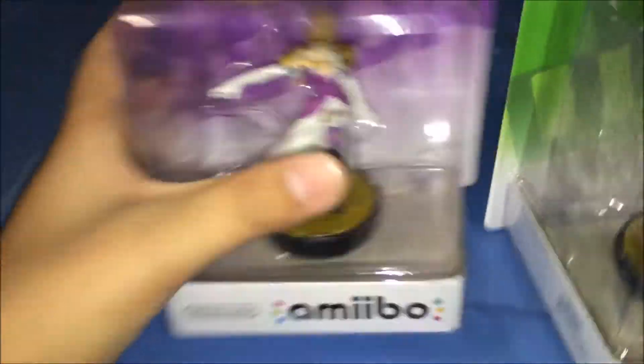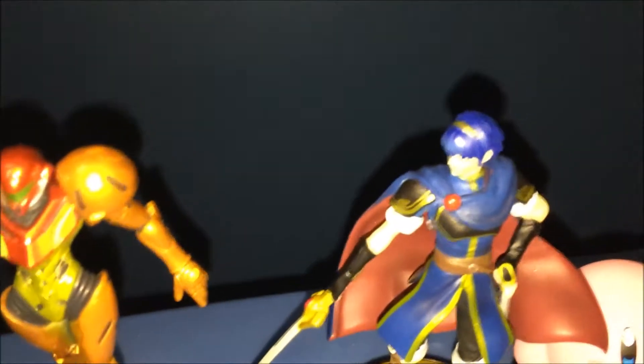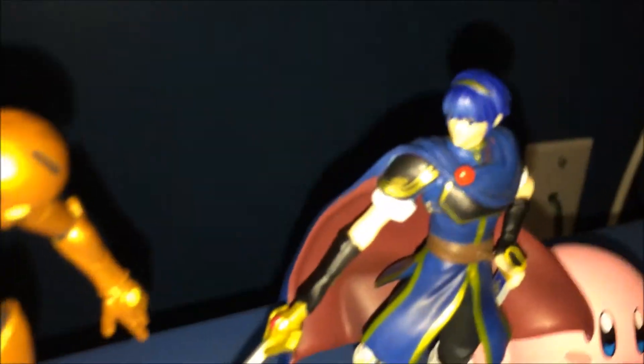Mainly Zelda — like come on, this is awesome. She looks great. She even looks great as an amiibo. I've heard that some people got derpy ones, just like my Marth — my Marth is derpy. But still, I love my amiibos.